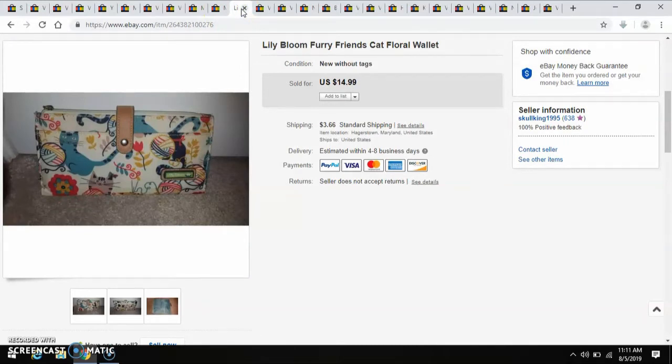Scrolling through the wallets and stuff, which I don't normally do when I'm at the thrift stores, I found this Lily Bloom Furry Friends Cat Floral Wallet. I believe it was $2.09, and I sold it for $14.99.